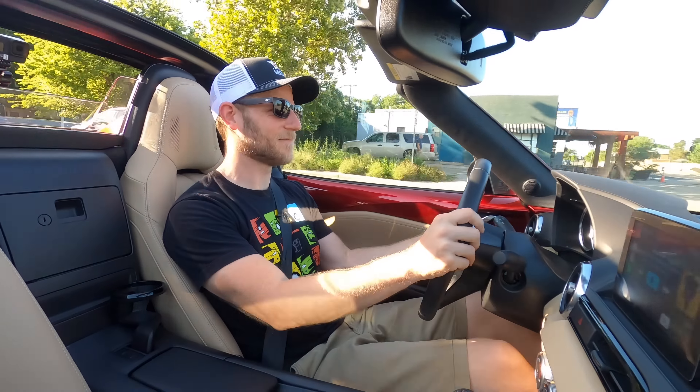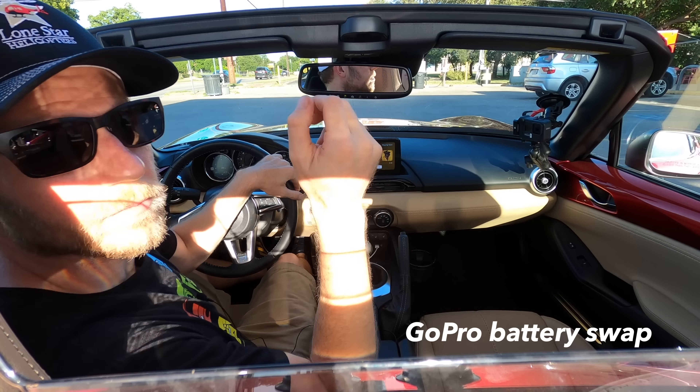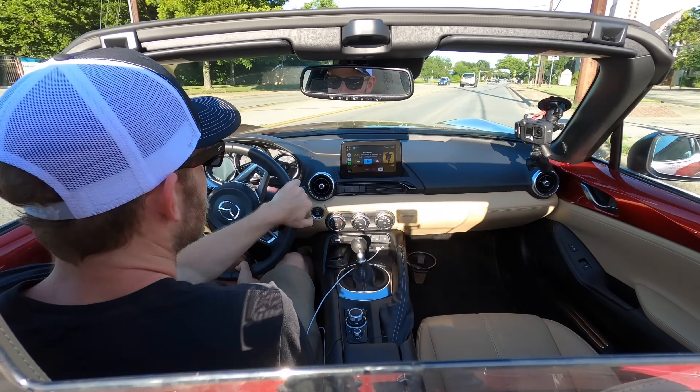Excuse me while I stop and get some gas. I have gas — I am ready to continue, as I turn some of that gas into fun.